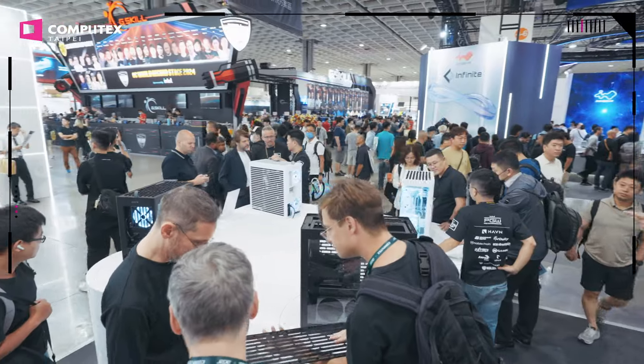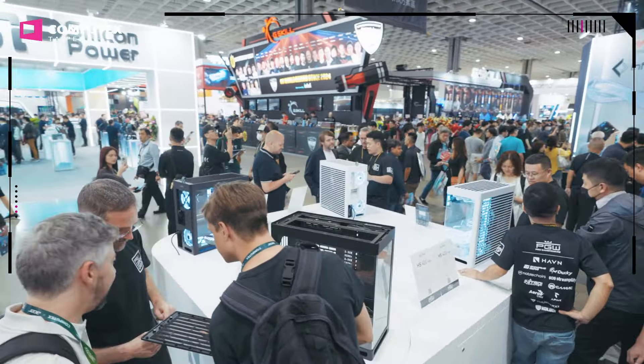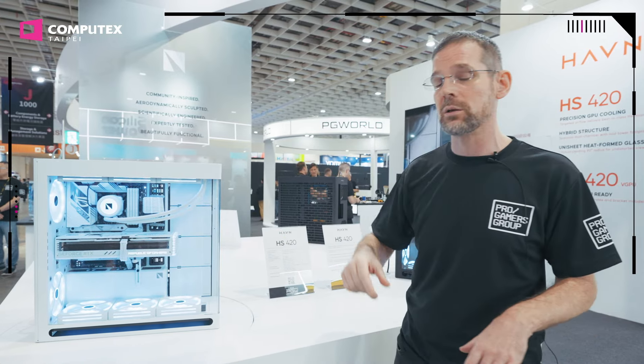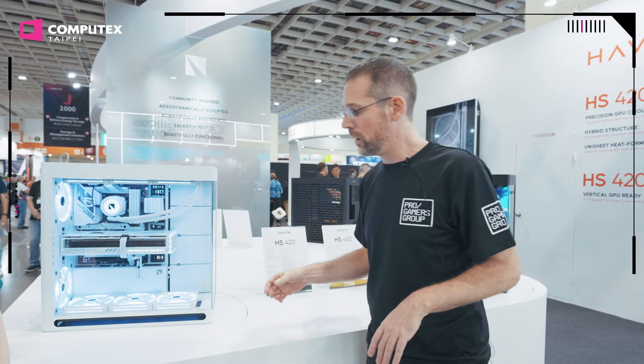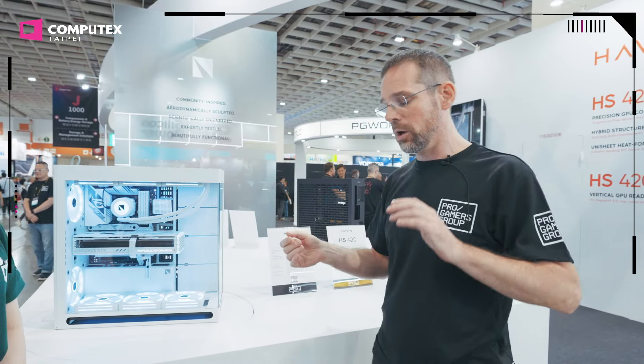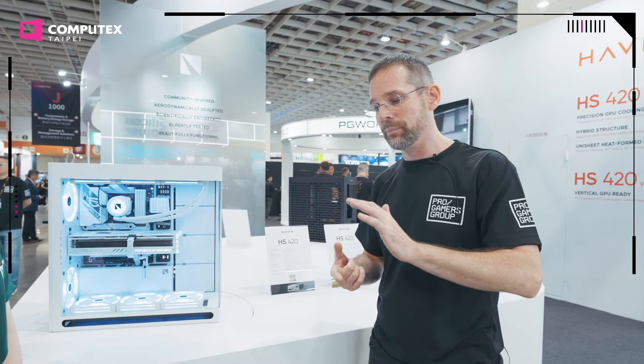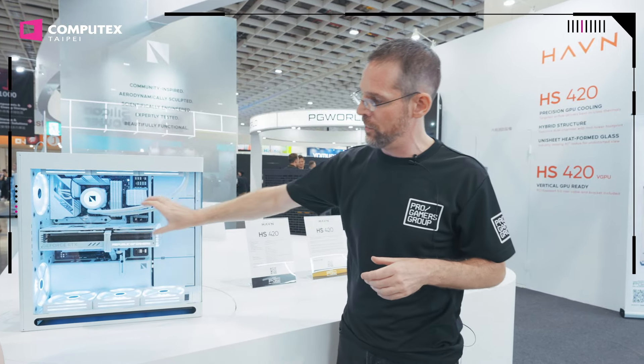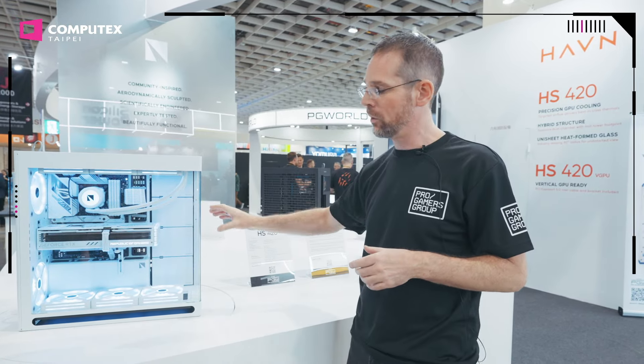This one is called the HS420. HS means hybrid structure, and it's what you can see here — it's basically a dual chamber case with a panorama window, very open. You can see everything inside. However, it's not as wide as most dual chamber cases will be; it's actually quite a slim footprint.